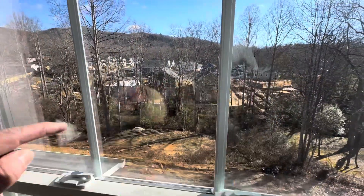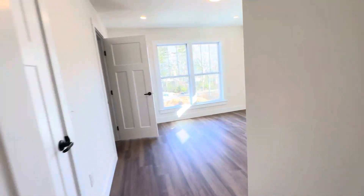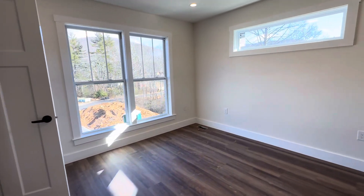There's a creek down below and there'll be no neighbor between here and the creek. The primary bedroom is here, looking out toward the front.